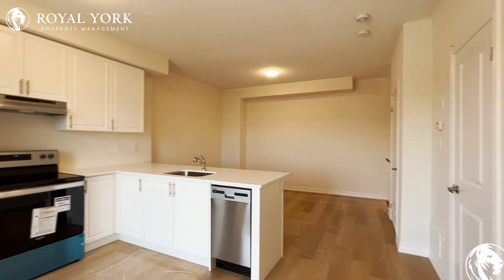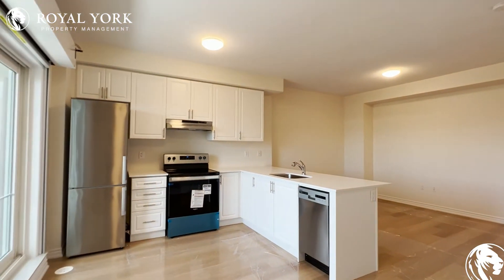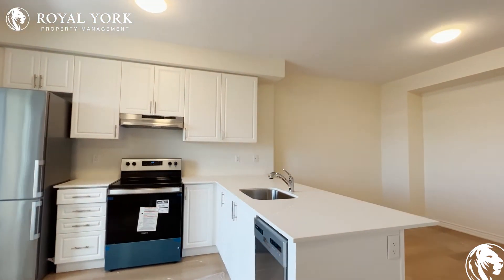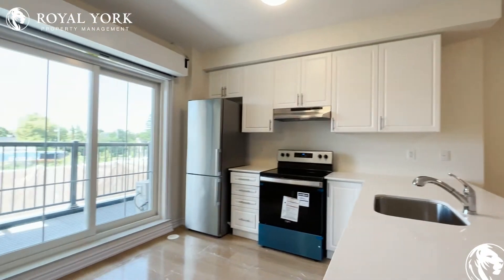This is a beautiful, brand new, two-bedroom, one-and-a-half-bathroom condo townhome with a tremendous amount of natural light pouring in as you come in.